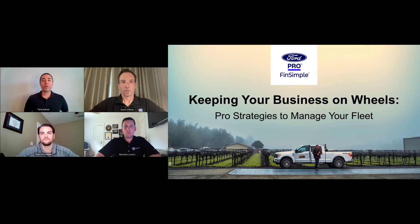Welcome to Keeping Your Business on Wheels: Pro Strategies to Manage Your Fleet, sponsored by Ford Pro FinSimple. Our objective is to equip you with the framework and checklists you need to devise or revise your fleet strategy. We will start with a needs analysis and continue with acquisition, financing, administration, vehicle tracking, and driver safety, then tie it all together with a provable equation for efficient fleet management.